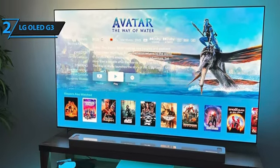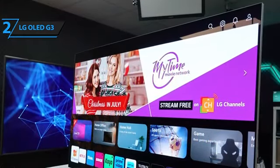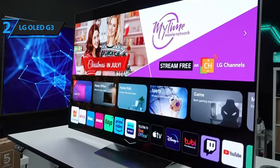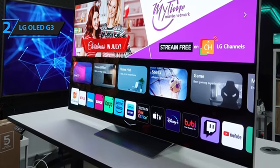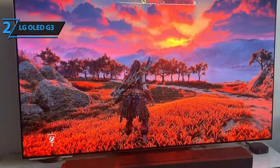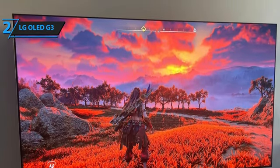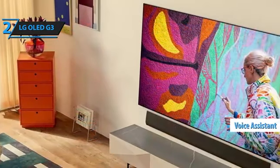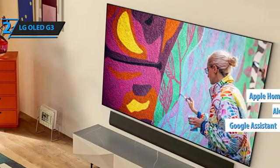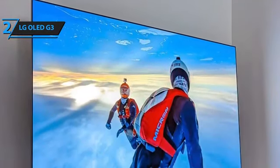LG pioneered the trend of ultra-thin bezels years ago, and the G3 continues to adhere to this design philosophy. This stylish TV, viewed from the front, is essentially a bezel-less display area with a sleek form factor that allows it to blend seamlessly into the wall. Despite many OLEDs having some level of back protrusion to house the processor, the G3 maintains a consistent 1-inch thickness throughout, making it a stunning piece of technology. Cable management with the G3 is exemplary, with generous cutouts in the design providing ample room for cable placement. The voice assistant support on the LG G3 is powered by Amazon Alexa, but is also compatible with Google Assistant and Apple HomeKit. The LG remote control remains one of the largest in the market, and includes a numeric keypad and pre-installed shortcuts.